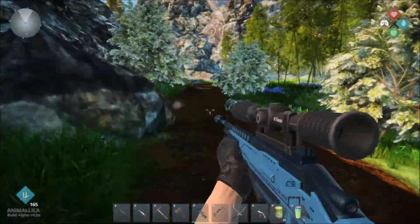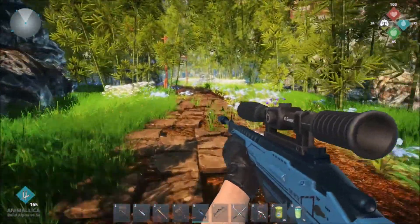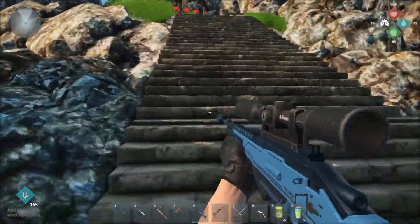Just a point of trivia: Kurohana actually means black flower, and that's kind of an appropriate name for this particular fox since it is a very beautiful black fox.